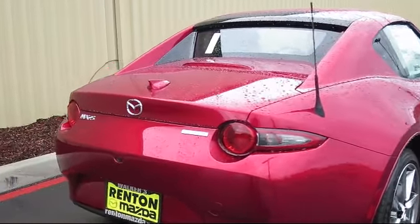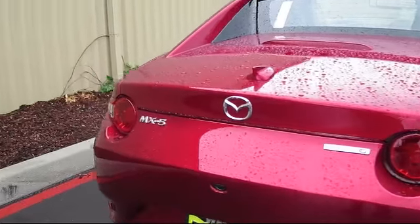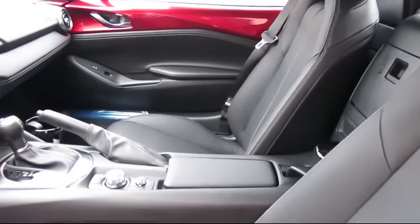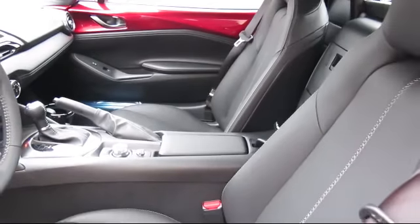It also features a tire pressure monitoring system, proximity key for doors and push button start, power door locks with auto lock feature, six-way driver seat, one LCD monitor in the front, and cruise control.